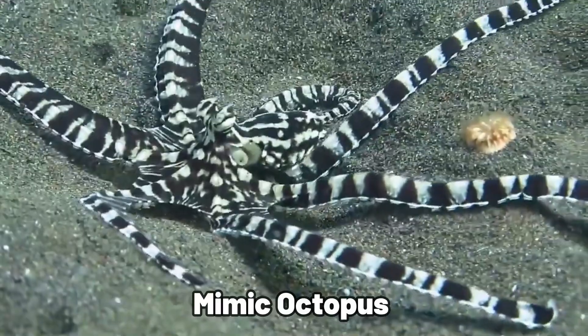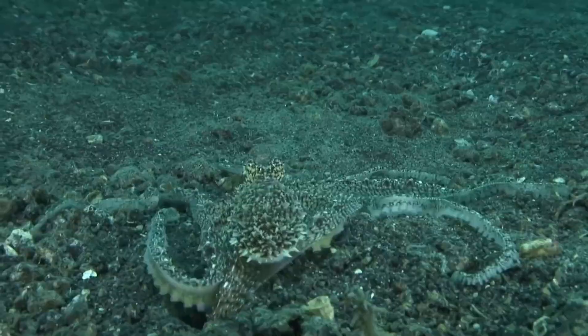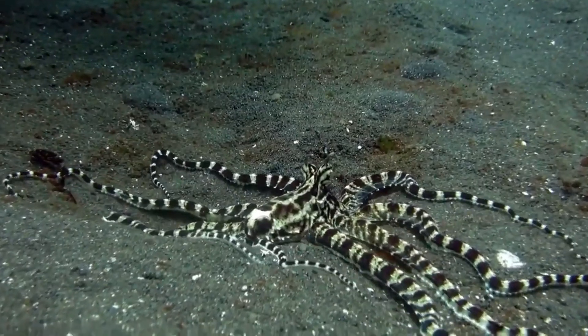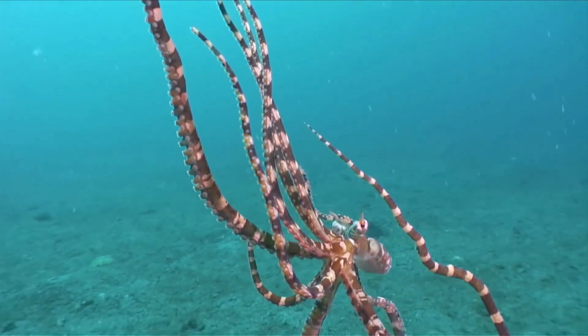Near Indonesia, the mimic octopus is perhaps the most incredible. It possesses the unique ability to mimic various sea creatures, including eels, starfish, and stingrays. This adaptation not only ensures its safety, but also shows the complex nature of survival in the ocean.